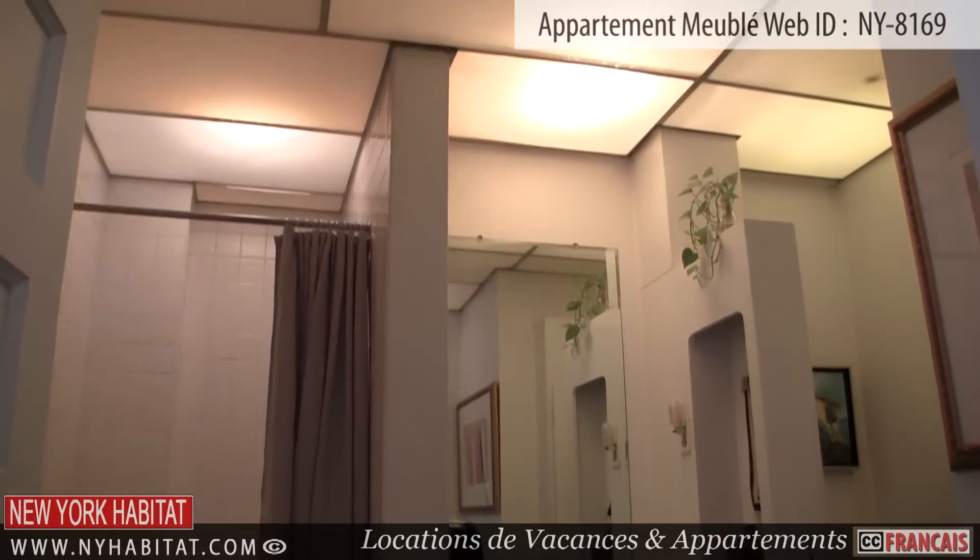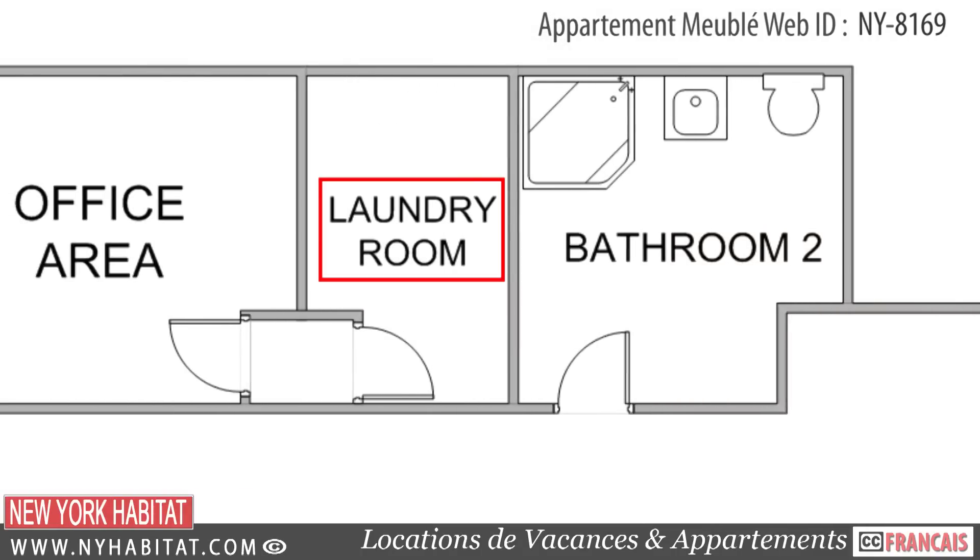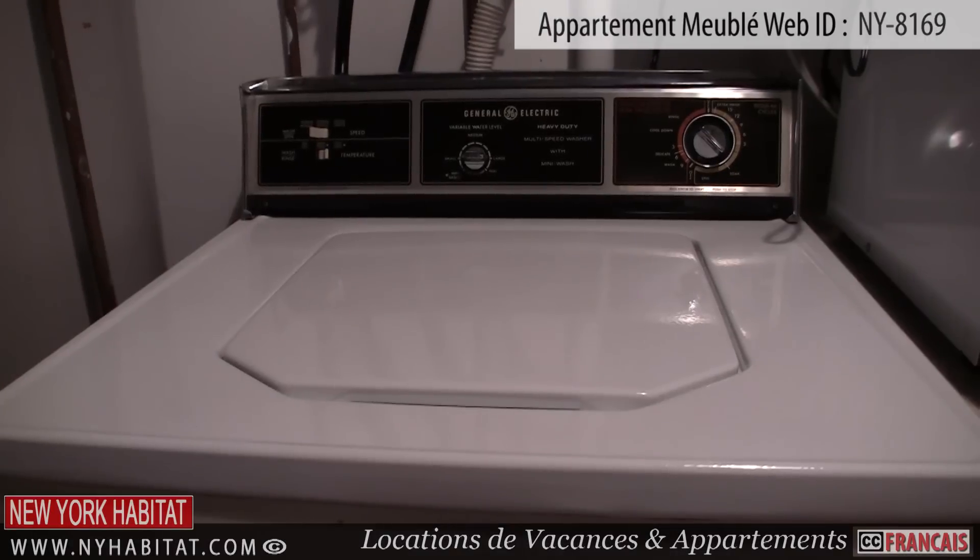Another convenient feature of this apartment is the laundry area found next to the bathroom. It's equipped with a washer and dryer.